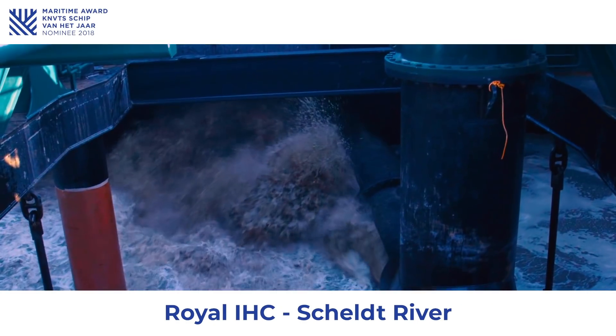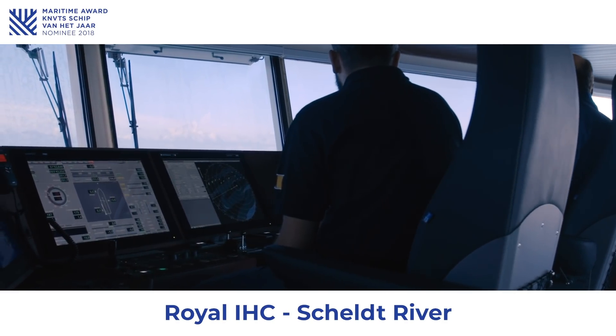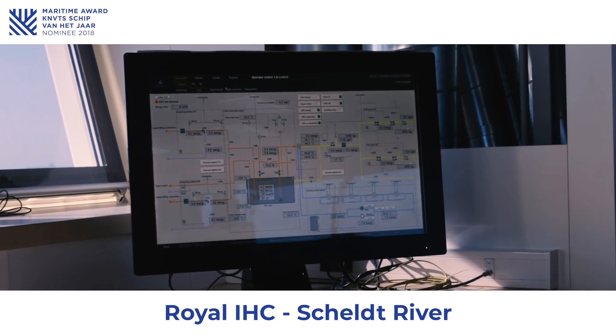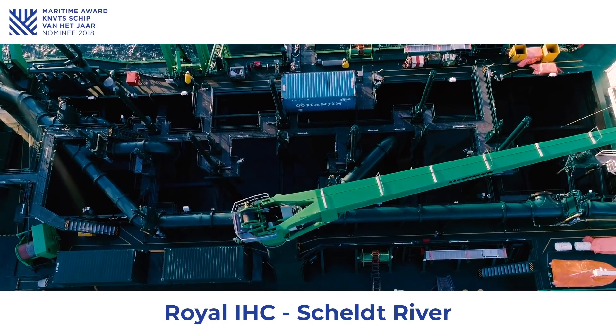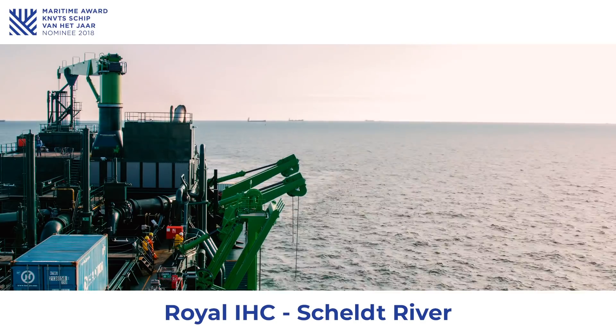For the automation of the dredging process, intelligent IHC eco-automation is applied, consisting of trail speed control, automatic visor control, and eco-pump control. This results in high dredging performance.